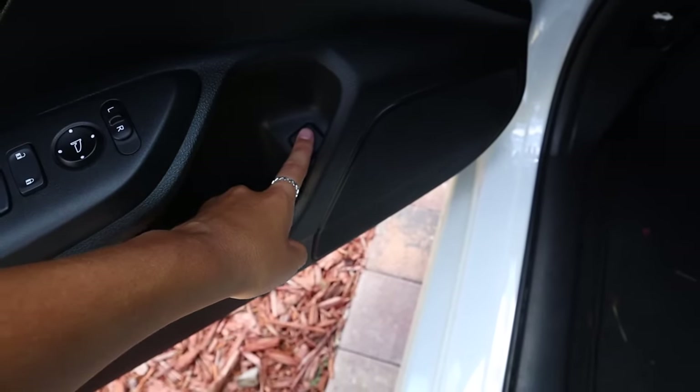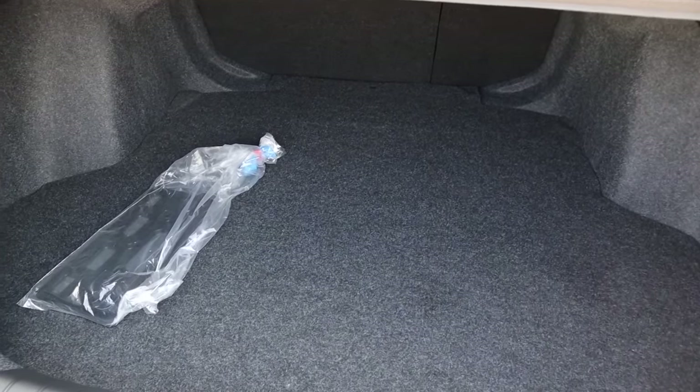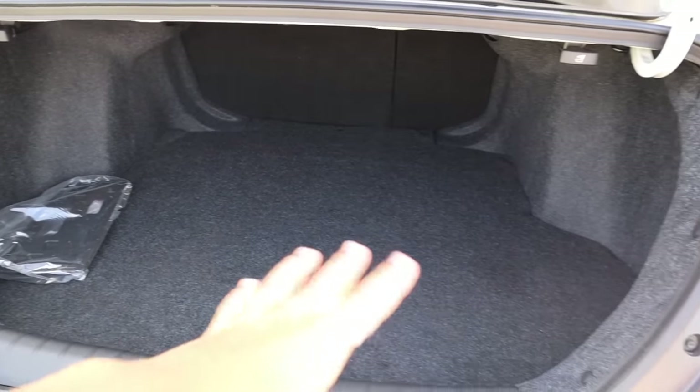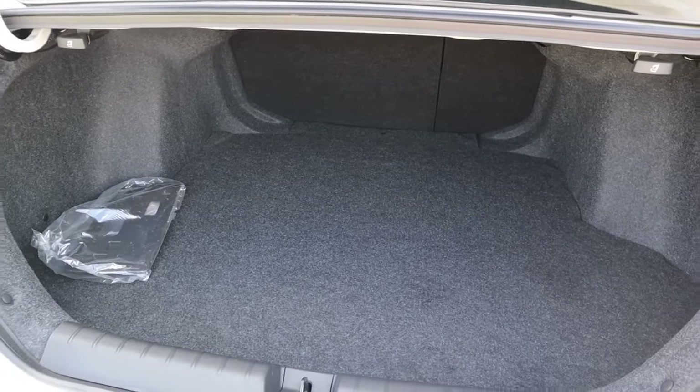And I'm going to show you guys the trunk. You just hold this button down right here. I literally have nothing in it because this car is so brand new. I don't even know what this is for. But as you can tell, it's very big — I can fit all the groceries and a bunch of stuff. I'll definitely put more in it later on. But that's my trunk.